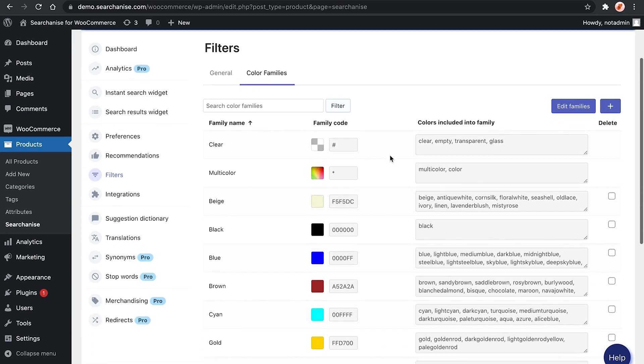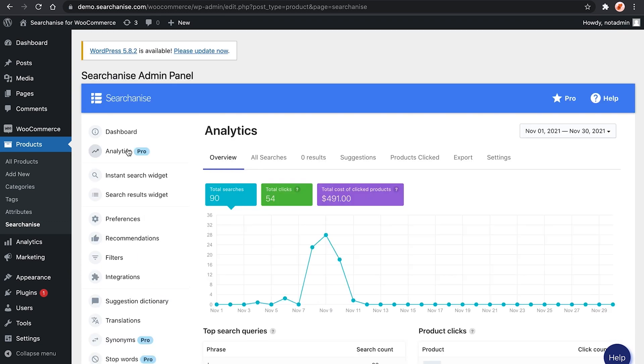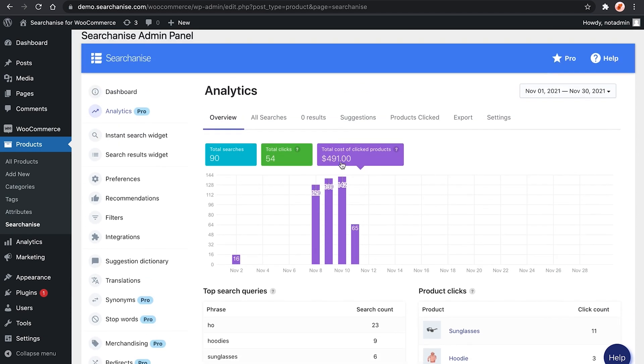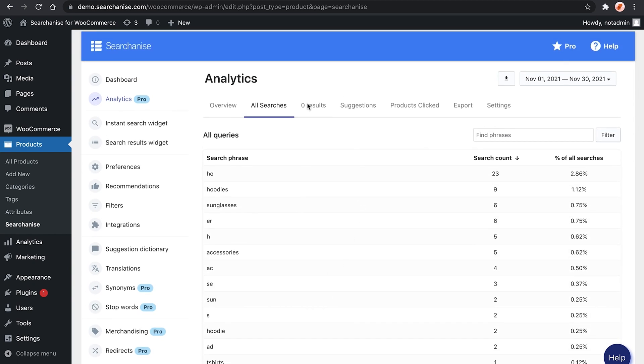And if you want to go deeper into CRO, you can add custom filters, change how your search results populate, and adjust the colors to match your branding. When Searchnize is up and running, you'll get a full breakdown of how your customers interact with search in the analytics section. This feature is fantastic because you can see what people are searching for, what they're clicking on, and optimize the store accordingly.